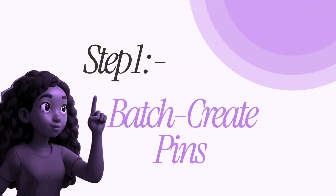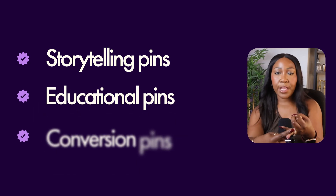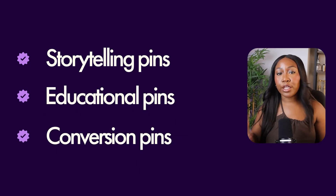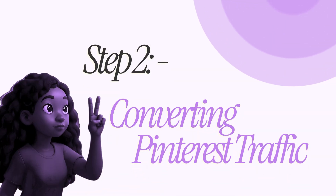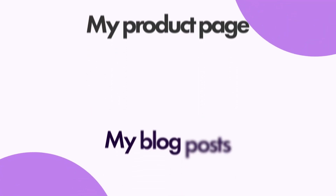Step one: I spend about an hour or two a month batch creating pins related to my digital products. These can be storytelling pins, educational pins, or conversion pins, but they all link directly to my product or my freebie, generating traffic. As you grow you can pay someone else to do that and it becomes even more passive. Step two: I send all that Pinterest traffic either to my product page or my blog post pages on the Hostinger site.